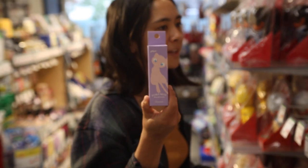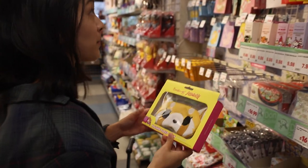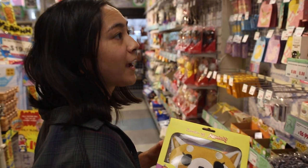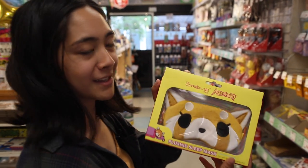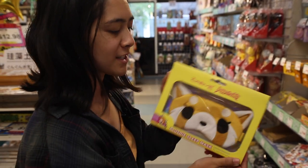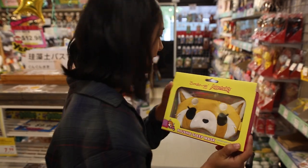Psyduck — or Koduck. We have Mew hand cream, it's so cool. This is only nine bucks, I might buy this. What is it? It's a plushie sleep mask. It's so cute — imagine seeing me on a flight rocking this thing. I think I need it.